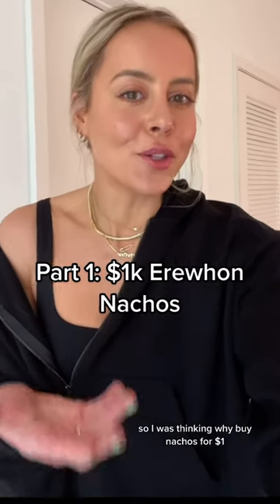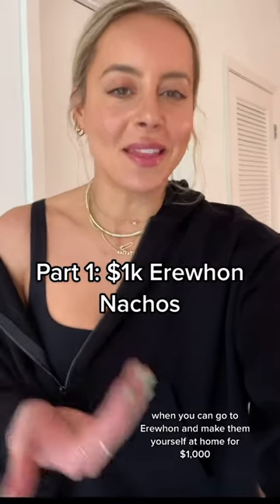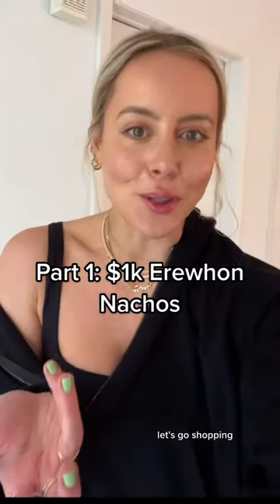So I was thinking, why buy nachos for a dollar when you can go to Erewhon and make them yourself at home for a thousand? Let's go shopping.